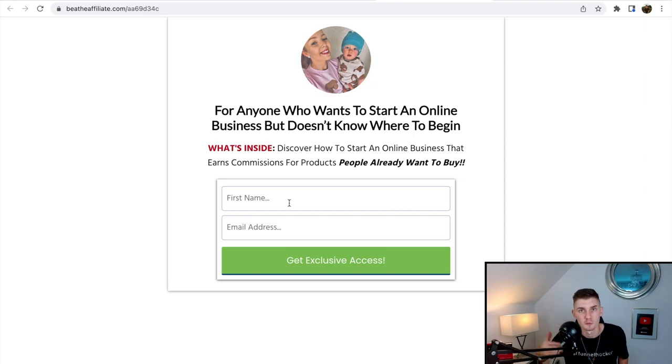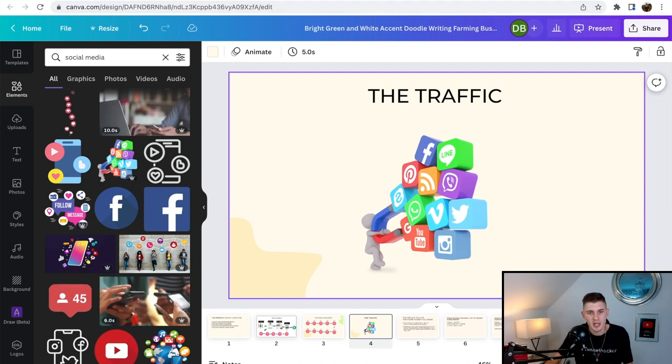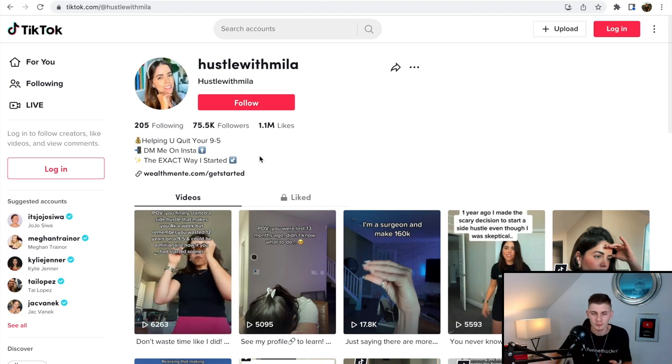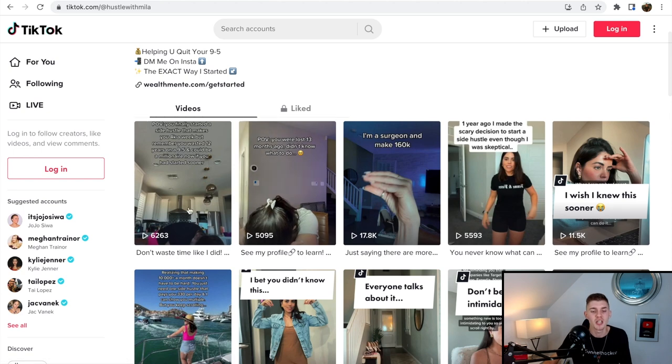All you have to do now is send traffic to this page, which leads us to step four: traffic and lead generation. This is the most important step — you can have the best funnel and email sequence in the world, but without traffic you won't make any sales. Let me show you what other people are doing right now. I'm heading over to TikTok. Camilla Maxson from the Legendary leaderboard has made over $400,000 using the Legendary Marketer affiliate program by leveraging TikTok and Instagram.